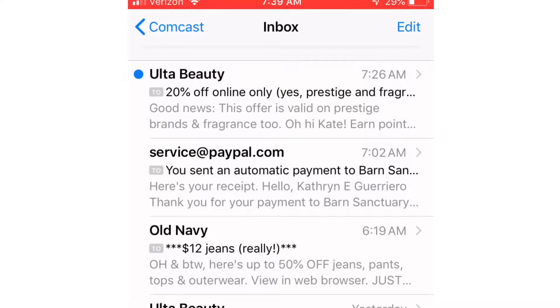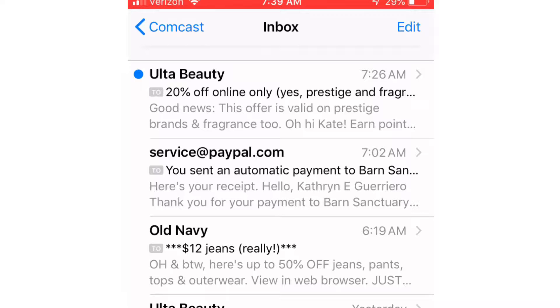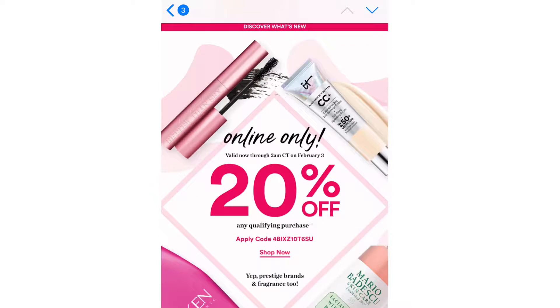I use that religiously every day when I do my makeup, and I was running low — this was state-of-emergency low. So I went ahead and pounced. Here's the email that came in, and hallelujah, the 20% off was good for prestige. Thank God.